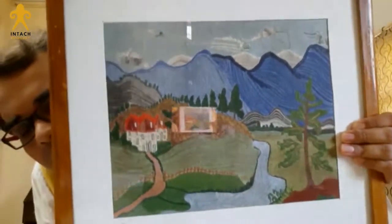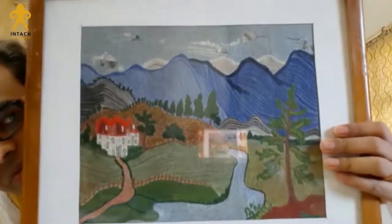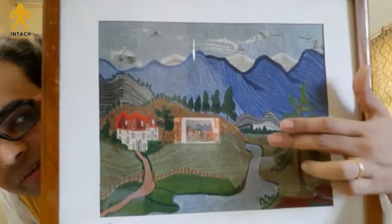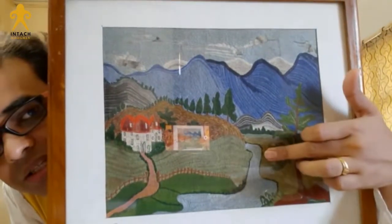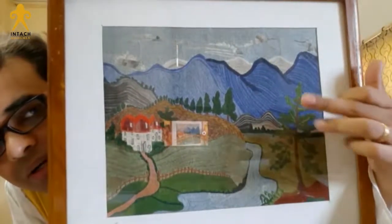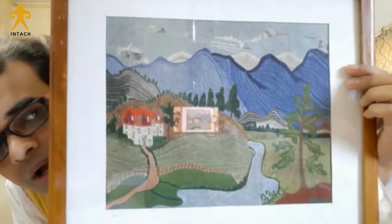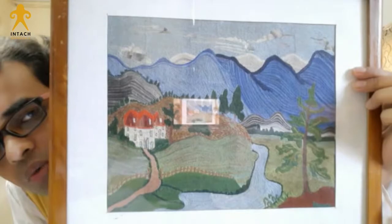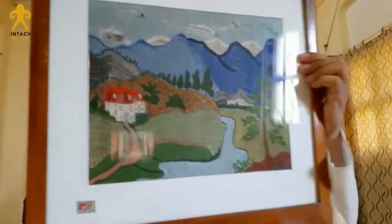Look how those threads are woven, keeping in mind the rhythm of nature. The threads of the river are woven from this side to this side. The threads of the valley from these to these, and the threads of the mountain from these to these. This is a wonderful work of art, and it resembles more a painted canvas than a conventional work of embroidery.